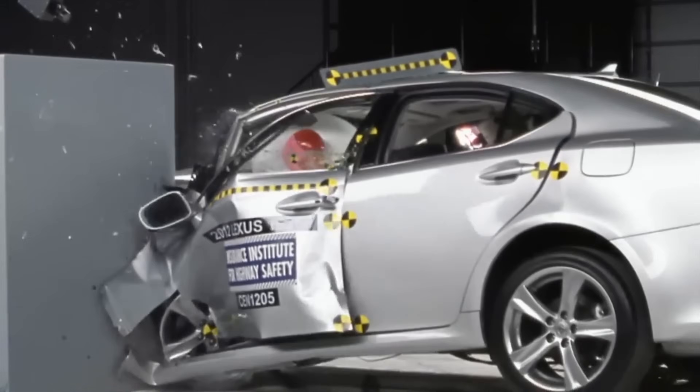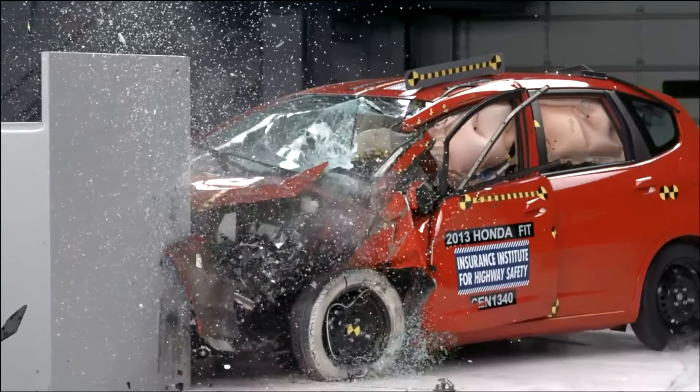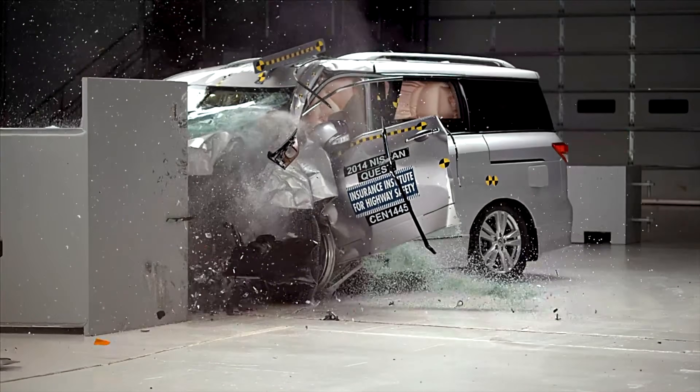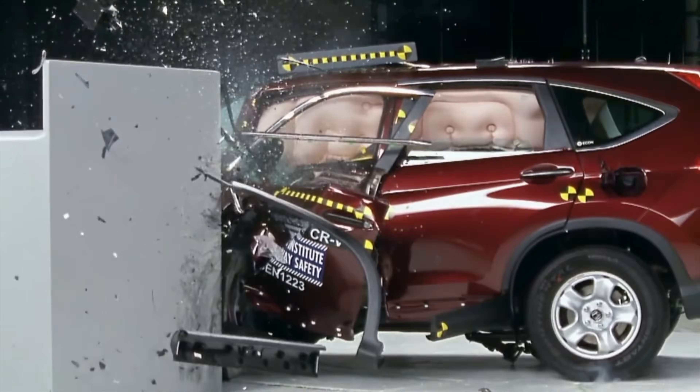To understand the full picture, let's rewind to 2012. When the small overlap test was introduced that year, it caught most automakers off guard. Early results were dismal — many vehicles suffered severe structural intrusion on the driver's side.